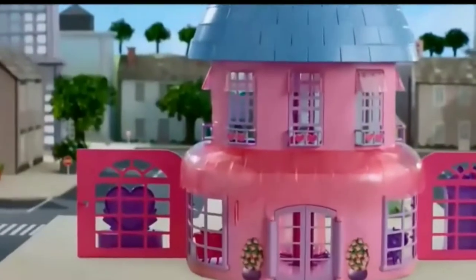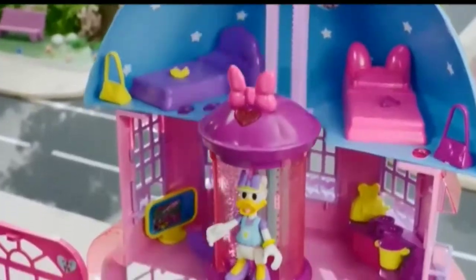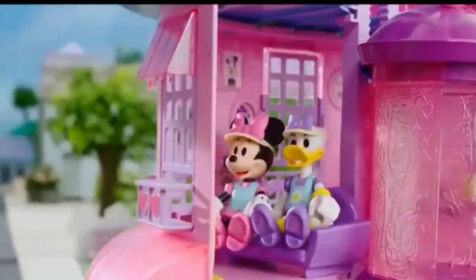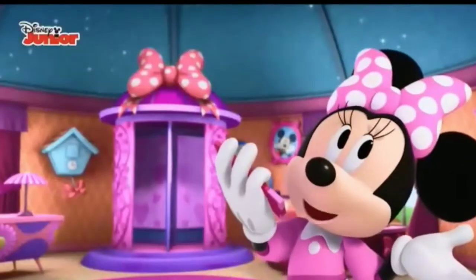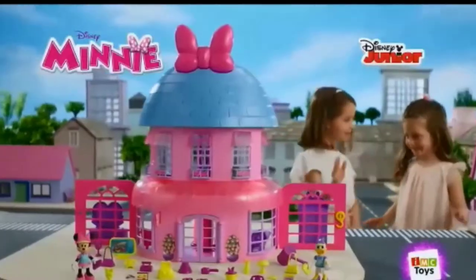Welcome to Minnie's Happy Helpers House! The girls have just arrived! Let's go down the turnstile — it has lights and sounds! Toast is ready, come and watch TV! Happy Helpers are for you, there's no job we can't do! Have fun with Minnie's Happy Helpers House!